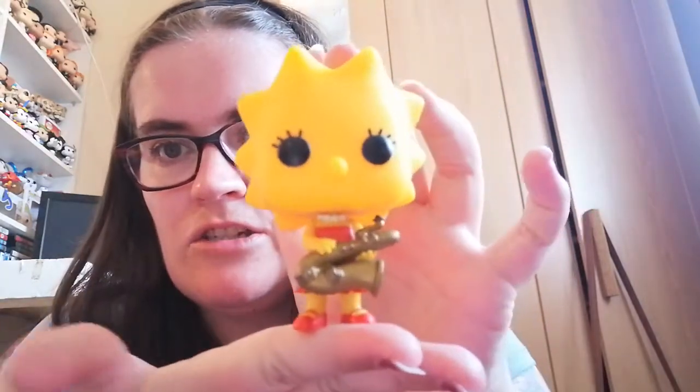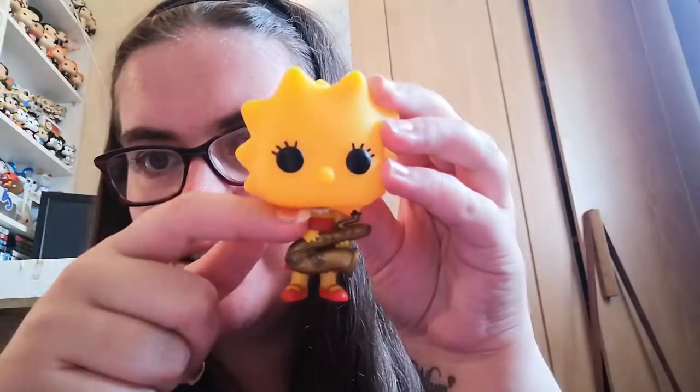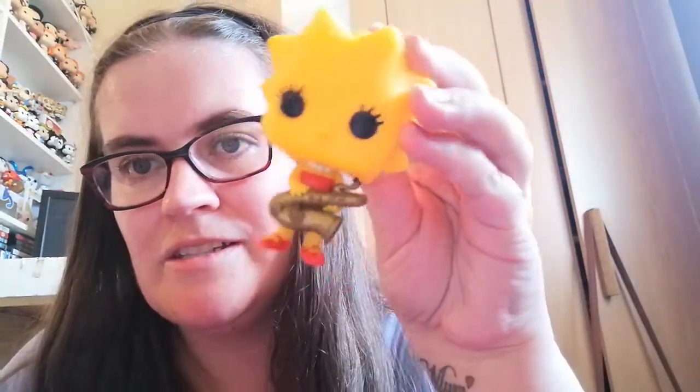The first Simpsons one is actually one I didn't know The Entertainer had. I went in the other day, looked around the corner and there it was — and it was the last one. When something's the last one, I feel like I need to get it! It is Lisa Simpson with her saxophone. They've got the detail of her so well, she's got her saxophone in her hand, you can see her necklace, and I love that they've put eyelashes on as well. I was so pleased to pick this up.